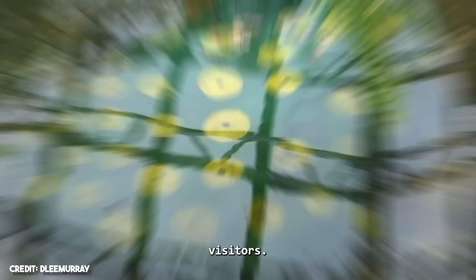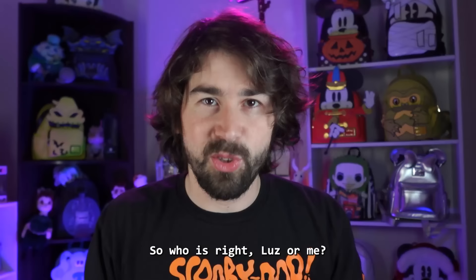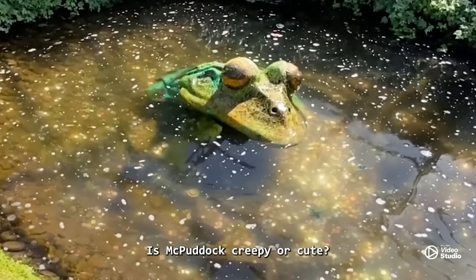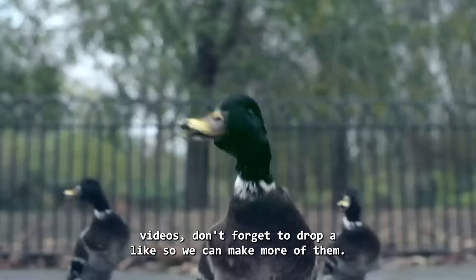People usually throw coins at it, and it's a must-see for park visitors. Lately, McPaddock isn't looking its best — it needs some fixing up and a fresh coat of paint. Even though it seems a bit creepy now, it's still a beauty to me, and I'm a big fan of McPaddock. So who is right, Luz or me? Is McPaddock creepy or cute?